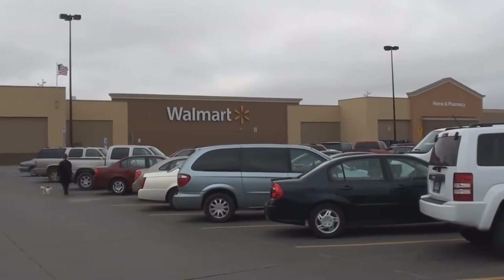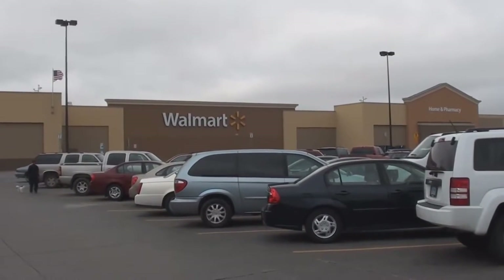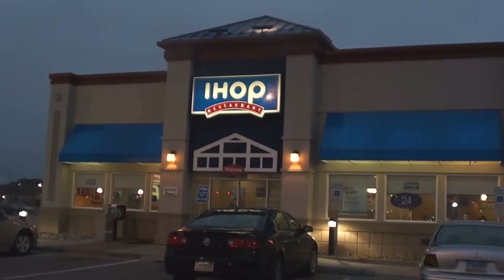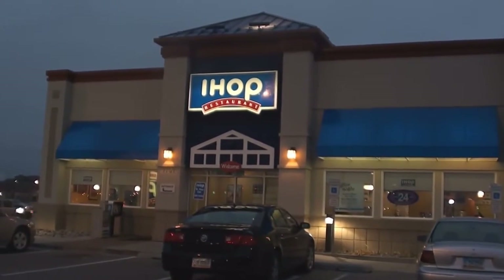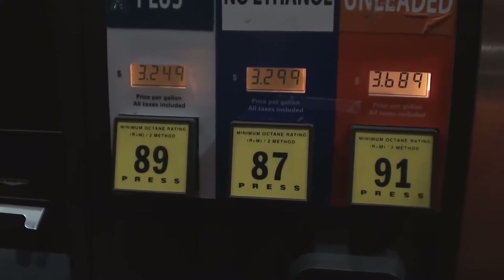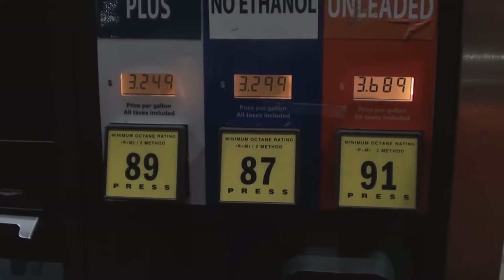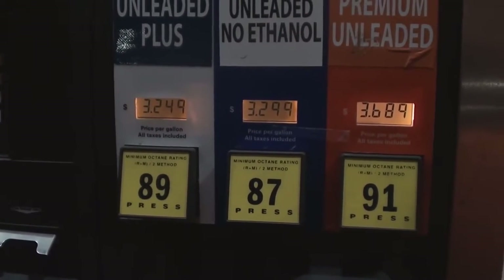Upon reaching Fargo, the first thing is Walmart — that's something for my sister, not me, but I can look around. Just as we were about to leave, we stopped at IHOP because we were getting kind of on the hungry side. Yet another advantage to moving to Fargo: cheap gas. This is a whole 20 cents cheaper per gallon than in Minot, if not even cheaper yet.